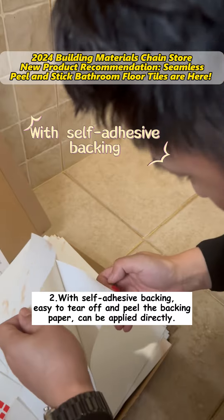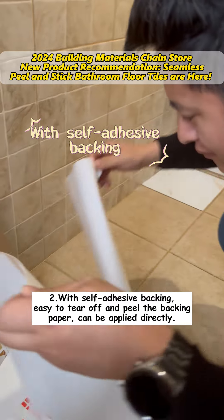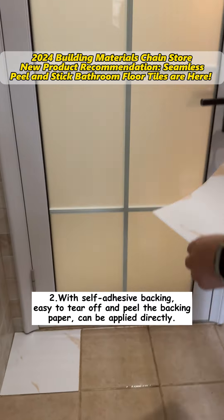Second, with self-adhesive backing, easy to tear off and peel the backing paper, can be applied directly.